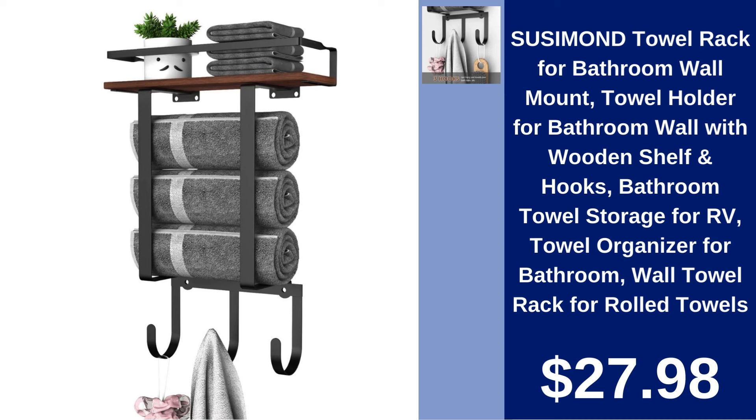Suzymon Towel Rack for Bathroom. Upgrade your bathroom with the Suzymon Towel Rack. Includes a wooden shelf and hooks for efficient storage at $27.98.